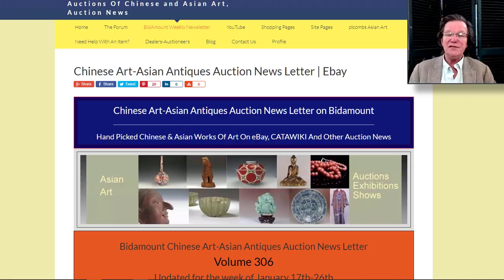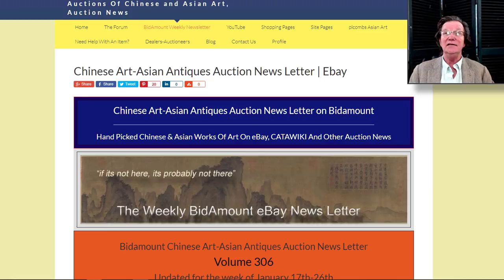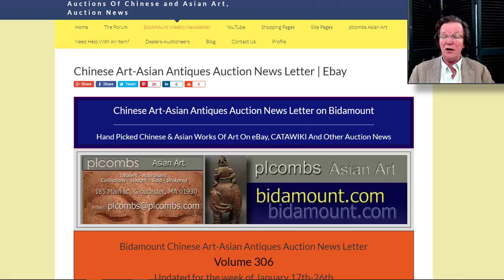Hello, this is Peter Combs from Bitamount.com and Peter Combs Asian Art in Gloucester, Massachusetts. Today is January 24th, 2020, a Friday, and this is our weekly video — a look back at last week's eBay and Catawiki auction results.